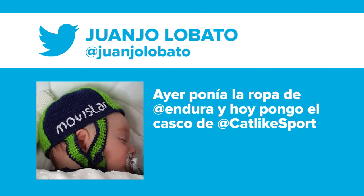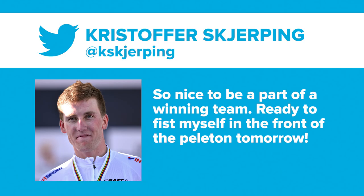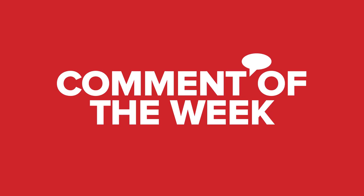It's time now for Dom's Tweet of the Week. The first one is, as usual, a pearler — this comes from JJ Lobato, the sprinter from Movistar. It's almost as nice as your beanie there. Dom's second Tweet of the Week comes from Christopher Juul-Jensen, new rider at Team Cannondale. He put: 'So nice to be part of a winning team. Ready to fist myself in the front of the peloton tomorrow.' Possibly the best tweet of all time — not just from cyclists, but from anyone in the world ever. Tweet of the year right there.